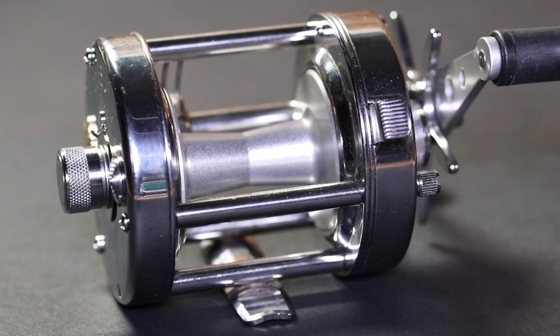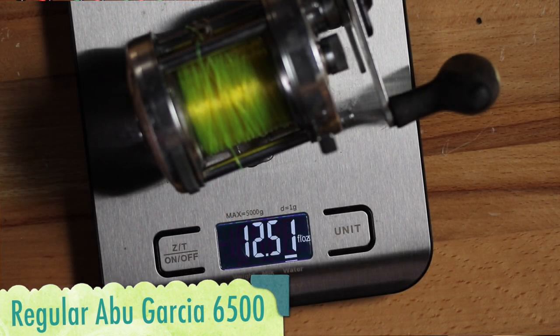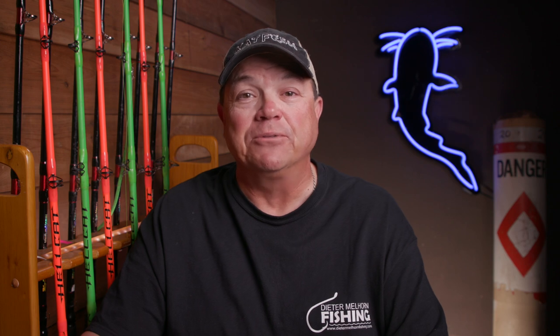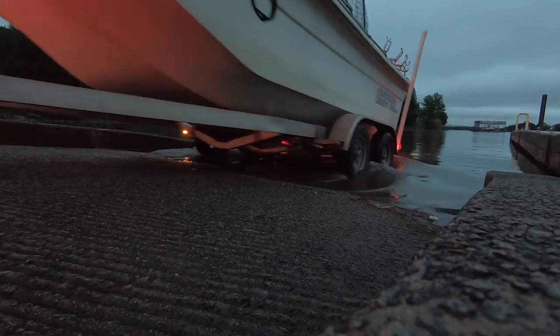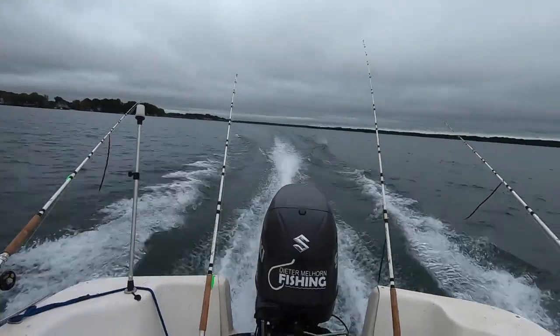As soon as I got this reel in my hand, I realized it was heavier. So I put it on a scale side by side with an Abu Garcia 6500, and the CS Rocket came in at three and a half ounces more than the standard Abu Garcia 6500 reel. I got it spooled up with some Andy 30-pound monster monofilament, got out on the water, and put it to the test.